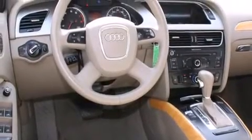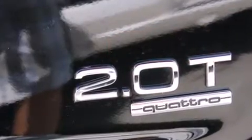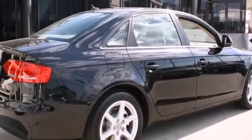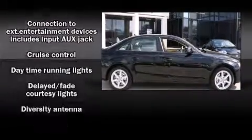Audi infused the interior with top-shelf amenities such as leather upholstery, a tachometer, variably intermittent wipers, a power seat, and more. Everything is where it ought to be, from the dashboard controls to the door locks and window controls. For drivers who enjoy the natural environment, a power moonroof allows an infusion of fresh air.